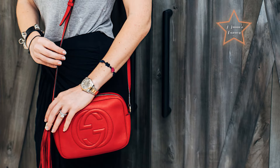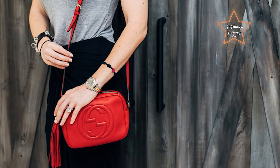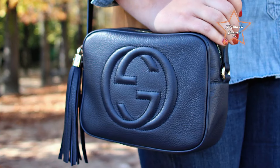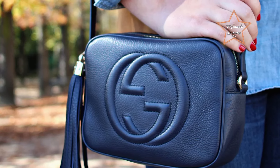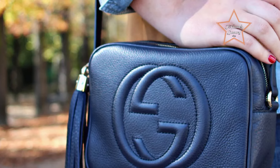Its compact yet spacious design makes it perfect for carrying essentials on the go, whether for running errands, traveling, or a night out. The adjustable crossbody strap offers hands-free convenience, while the tassel detail adds a touch of flair to the overall look. With its timeless appeal and functional design, the Gucci Soho Disco Bag effortlessly transitions from day to night, making it a versatile and essential accessory for any wardrobe.